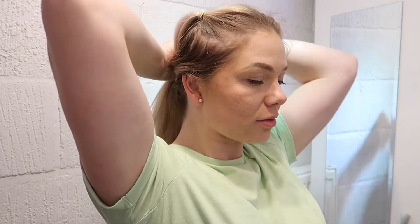Hi everyone, welcome back to my channel. My name is Olga if you are new here. Today I wanted to share with you my evening skincare routine. I'm filming this in my downstairs bathroom and the lighting here is not the best, so excuse that.